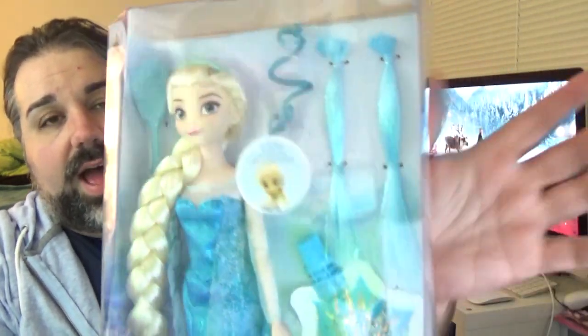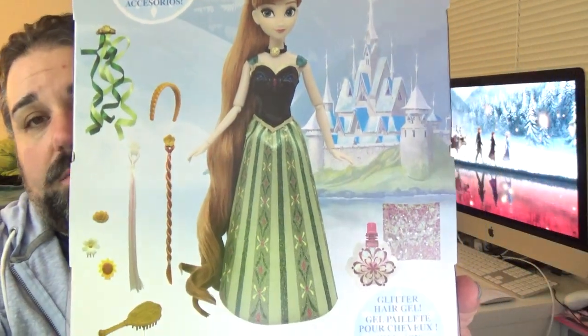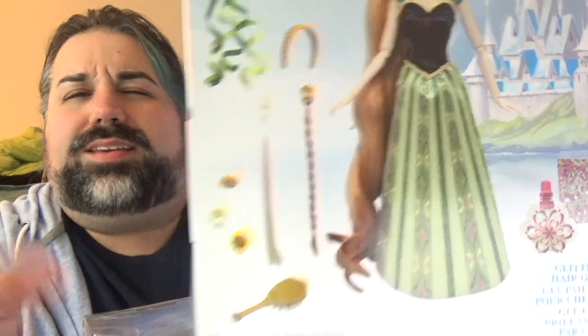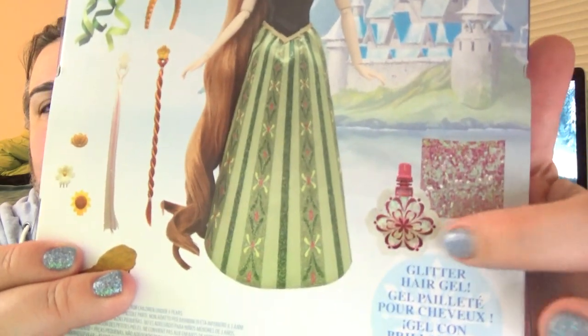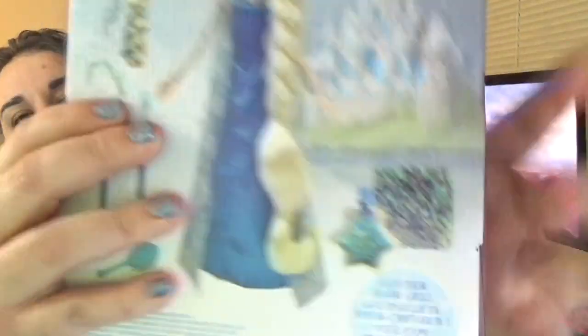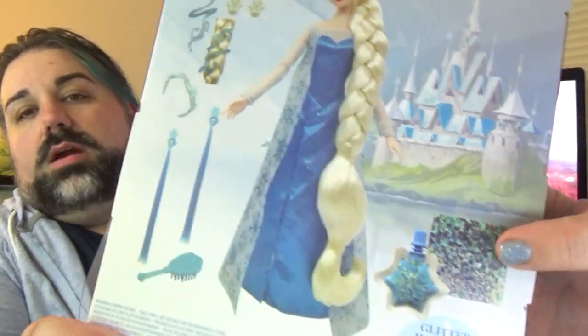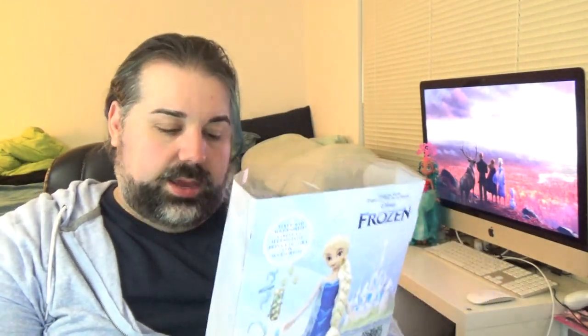They come with a whole bunch of accessories, which I'll show you after I get them out of the box. The back of the box has a picture of each doll with all the accessories. You can see it comes with some hair clips, a hair band, some hair extensions, a brush, little clips, and some glitter. There's a pouch of glitter — Anna's is pink iridescent and Elsa's is blue iridescent.